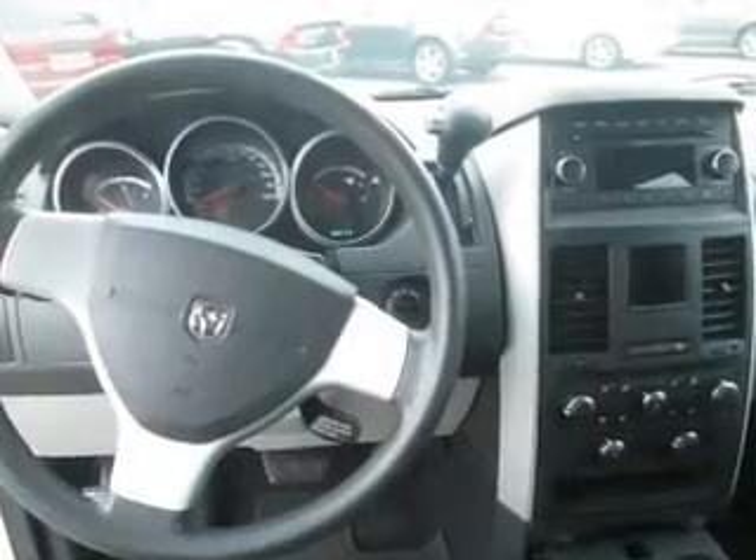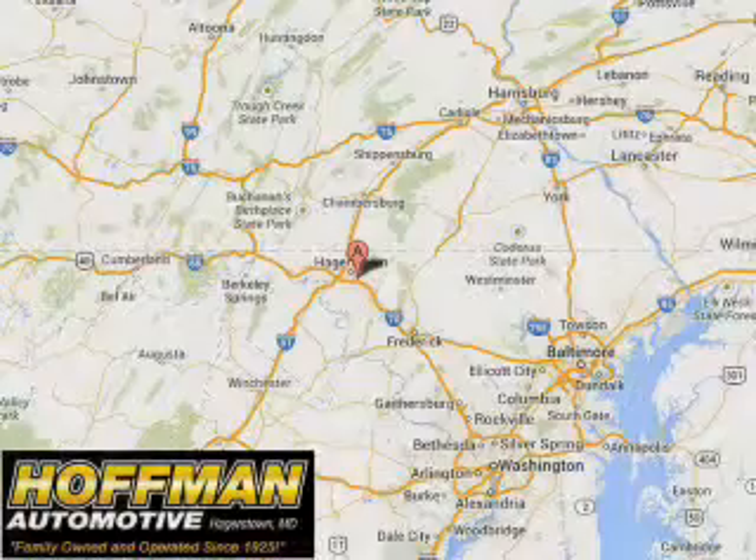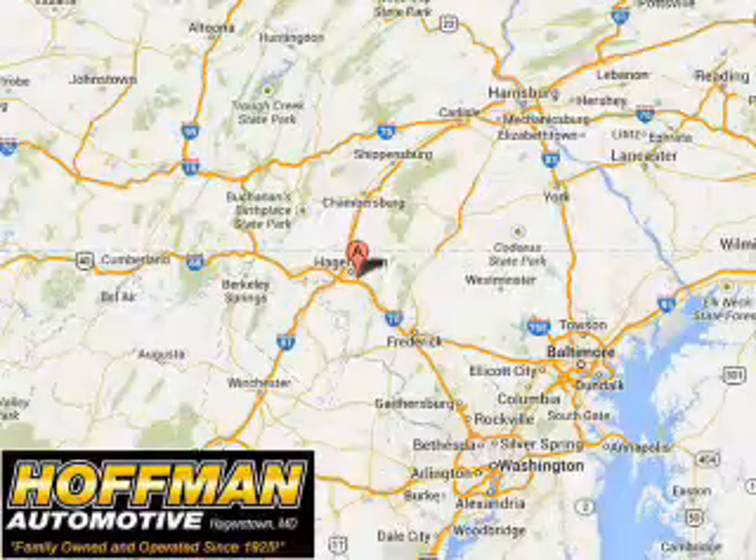Rest easy knowing this vehicle comes with a Carfax Vehicle History Report from Carfax, the most trusted provider of vehicle history information. Great quality at a great price. Call or click to contact us today. Please contact Ms. Allen at 301-733-5000, extension 1044, today with any questions or to schedule an appointment. We look forward to earning your business.